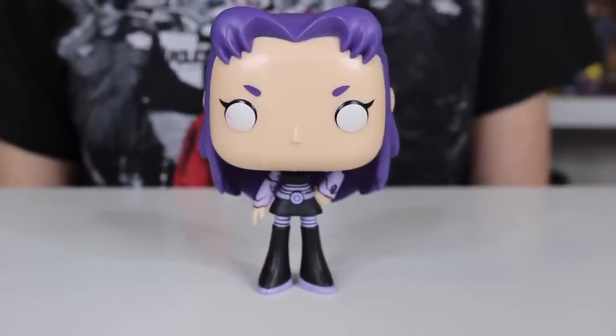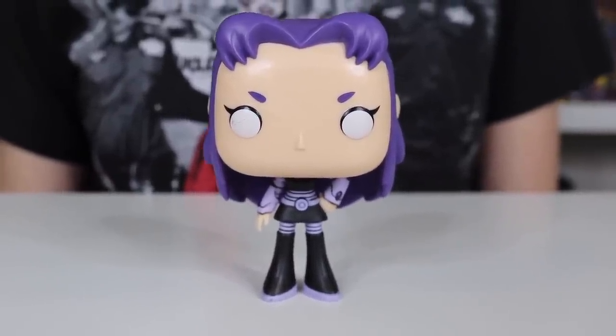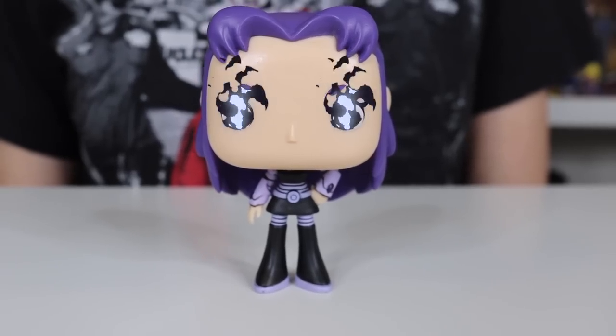We also have the Funko version of Blackfire. Blackfire is so cool. And for those of you who don't know, Blackfire is Starfire's evil sister. They were at odds — Blackfire sold Starfire off. You're not supposed to sell your sister, Blackfire.